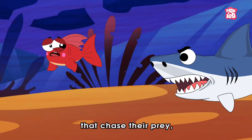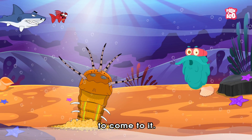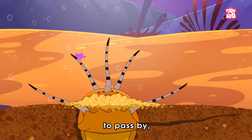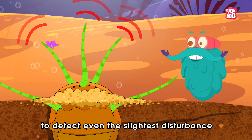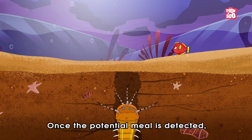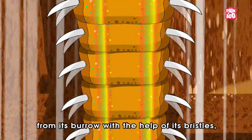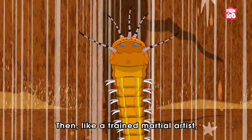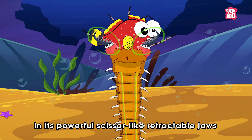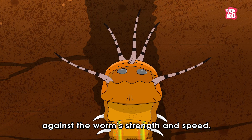Unlike other creatures that chase their prey, the Bobbit Worm is a patient hunter, waiting for its victims to come to it. Burrowed deep in the sandy ocean floor, it waits for unsuspecting prey to pass by, as its antennae are poised to detect even the slightest disturbance in the sand. Once the potential meal is detected, the Bobbit Worm launches itself with lightning-fast speed from its burrow with the help of its bristles, which act like a spring. Then, like a trained martial artist, it snatches up its prey with its powerful scissor-like retractable jaws, and drags the prey down into the sandy depths, as it doesn't stand a chance against the worm's strength and speed.